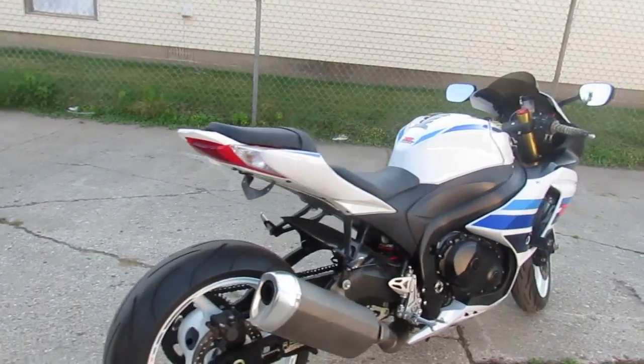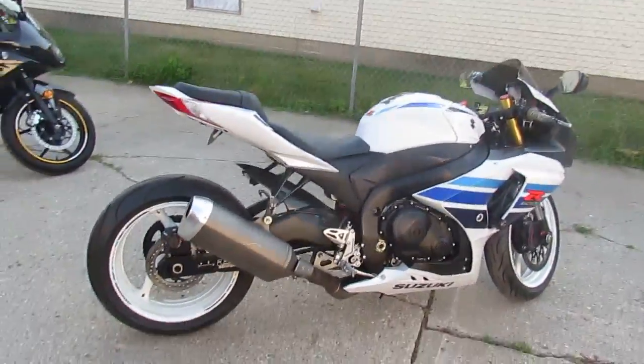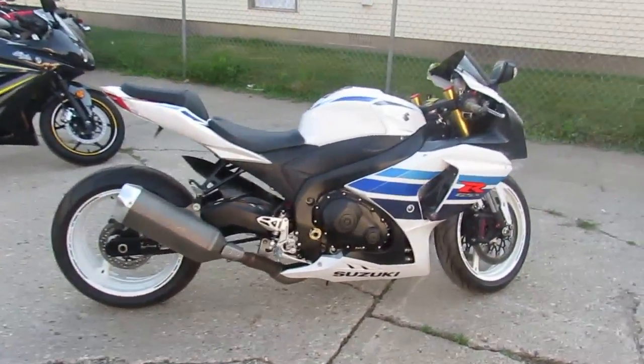It's got tinted windscreen, extended swing arm. This is the one to have, guys. Stand out from the crowd. $99.99.